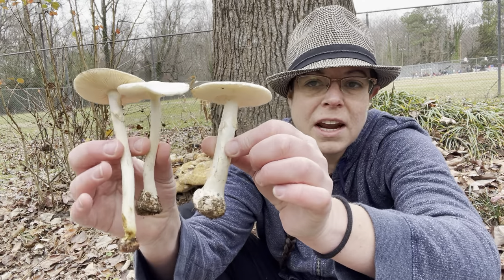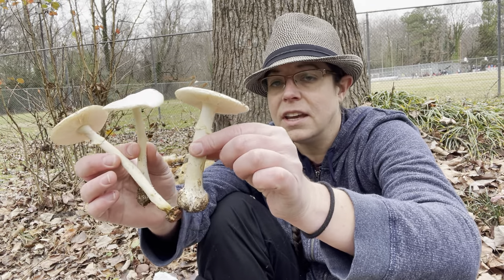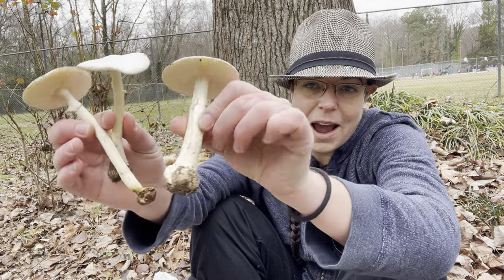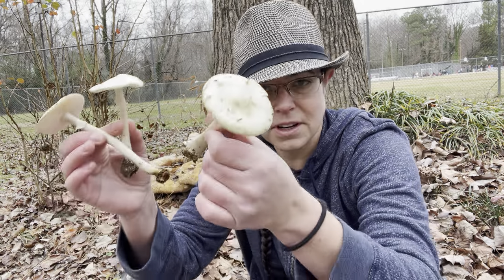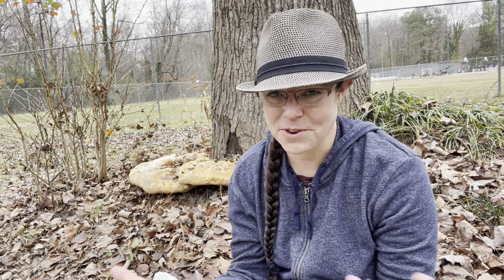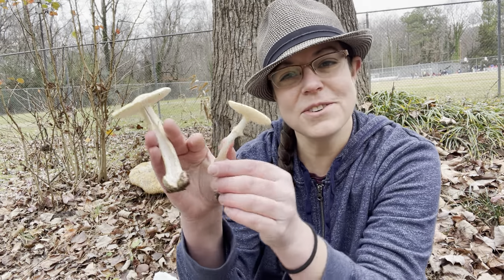There's just a mess of them, and I want to talk about how to identify them because the common name is the false death cap. I want to give you a sense of how to distinguish between them and an actual toxic mushroom. I don't consume these mushrooms, but oftentimes around the end of the mushroom season we start to get a little desperate, so if you see an explosion of interesting mushrooms it's a really good time to study them, especially since diversity drops off dramatically come December.